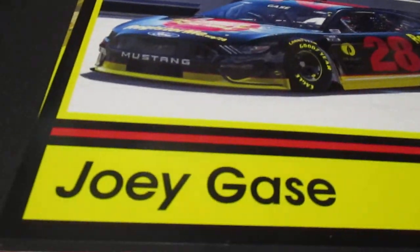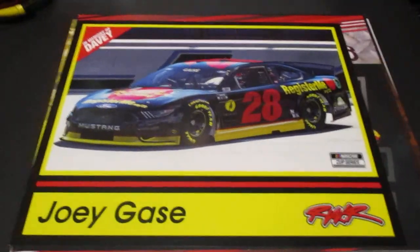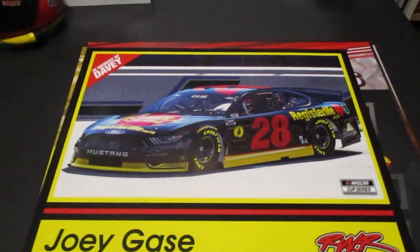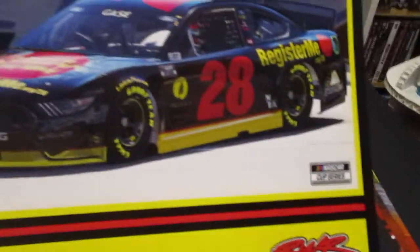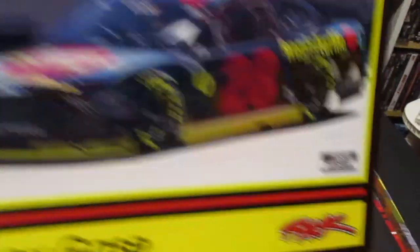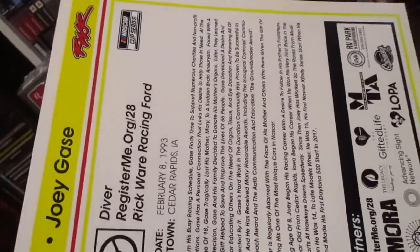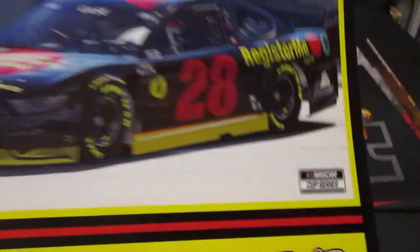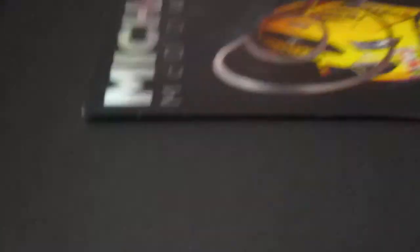Talk about a nice hero card - this is one of my all-time favorite ones. Look at this guys - the throwback Joey Gase to the Trax cards, and it's in memory of Davey Allison. I'm definitely going to be taking this one to try to get it signed in the fall. That is just awesome. And the back is even done like the Trax cards from back in the day that featured Jeff Gordon's rookie card. Awesome hero card - love the way they did that.